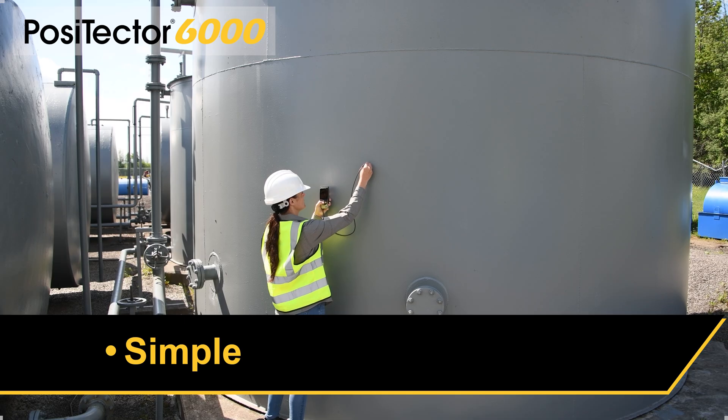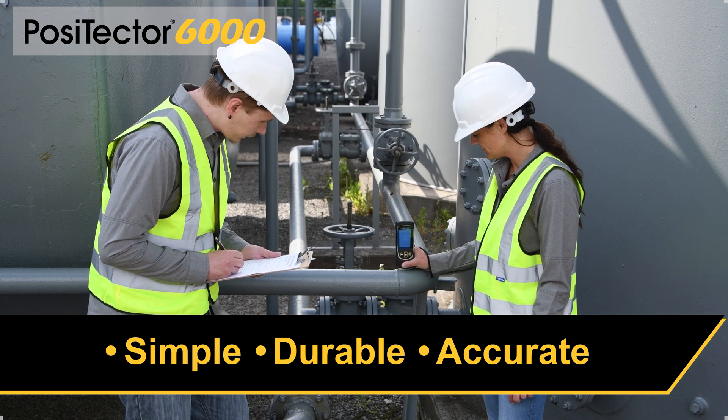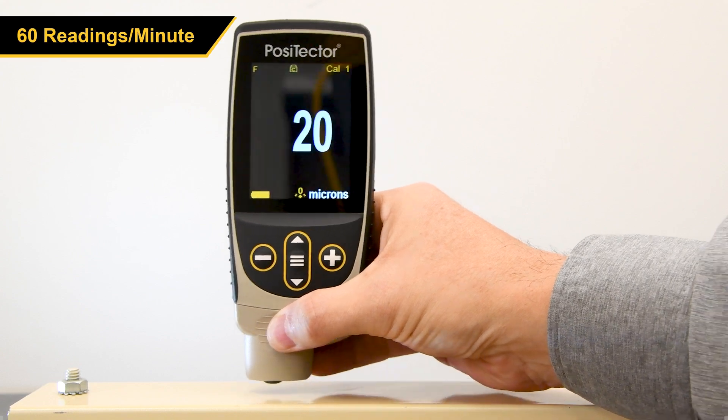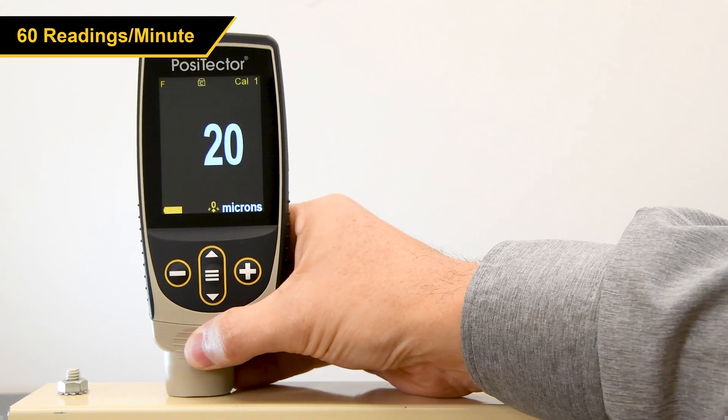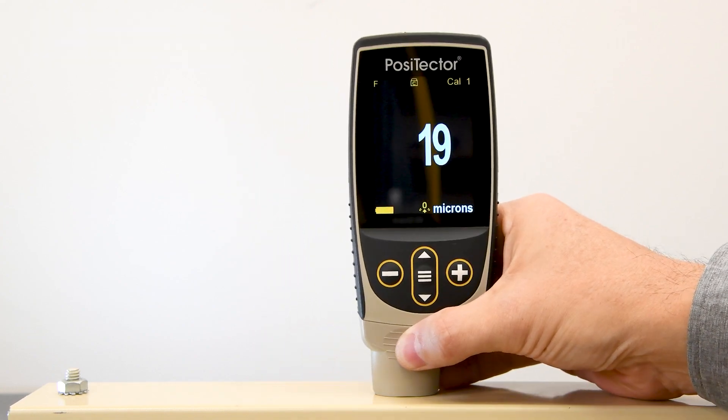The PosiTector 6000 is the simple, durable, and accurate tool for the job. PosiTector 6000 probes take over 60 readings per minute, delivering fast measurement speeds without compromising accuracy or performance.